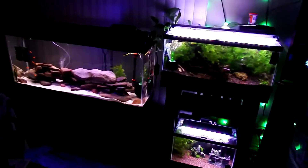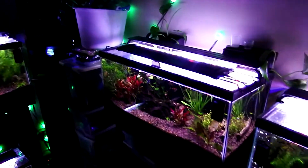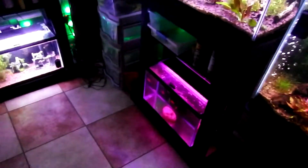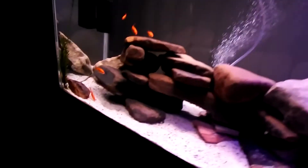So these are my tanks — got a 55, 20 long, another 20 long, 29, and a pair of 10 gallons. There's a 10 gallon down here too; it's kind of a mess, I haven't done anything with it yet.